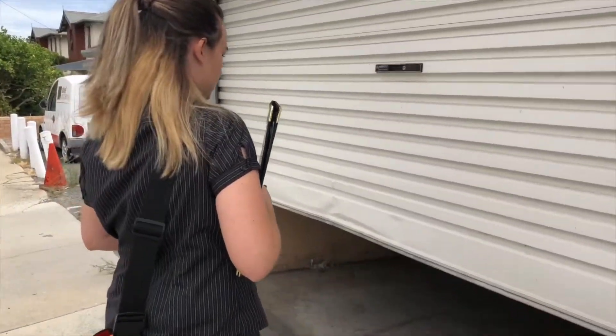My name is Casey Causley and I'm a consultant at QED Environmental Services. A comprehensive chemical management plan first begins with a complete assessment of the site we're assessing.